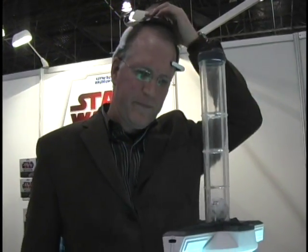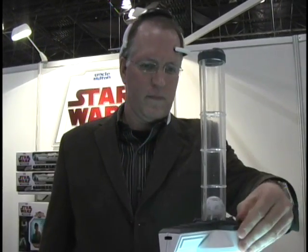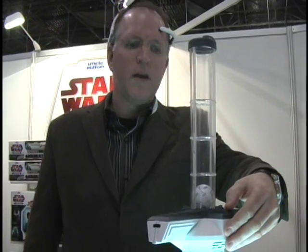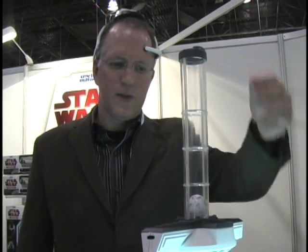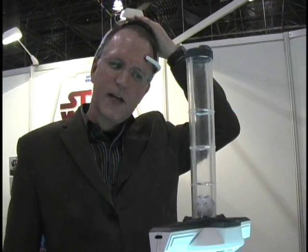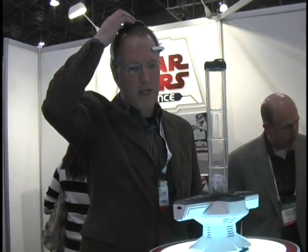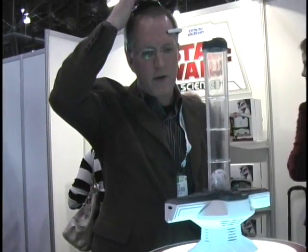So this headset is amplifying some kind of brain signal out to the toy product? That's right. The headset detects if I have sufficient levels of alpha and beta waves, and if I am concentrating in the way that I need to, the headset detects that and sends the signal to the base unit — the training tower.